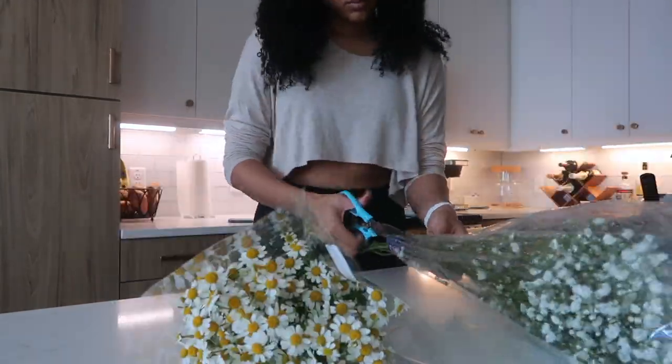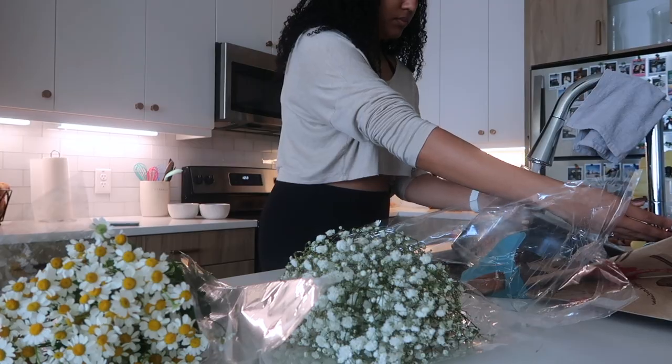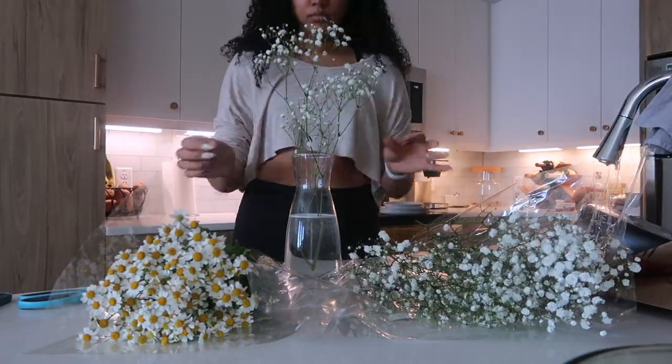One of my favorite parts of my Sunday is making my flower arrangement. I definitely want to try to start making bigger and better ones, but for this week I just have some baby's breath and chamomile.